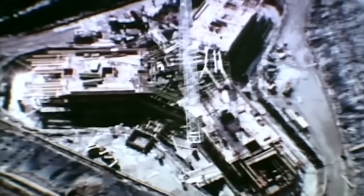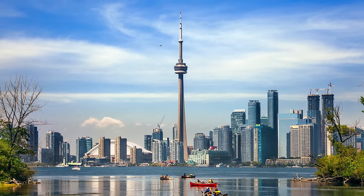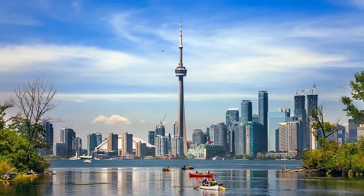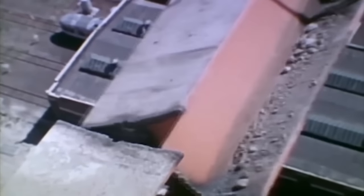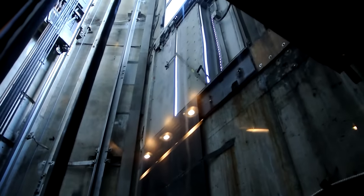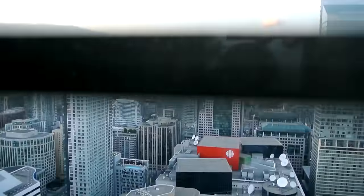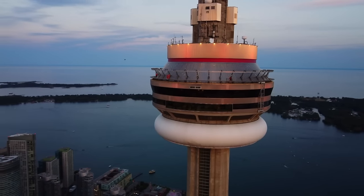Function meets form with the tower's practical use as a key telecommunications hub for Toronto, broadcasting radio and television services across the cityscape. The journey up can be as thrilling as the view — in one of six high-speed elevators, ascend at a rate of 22 kilometers per hour to the main pod, which features not only the glass floor, but also a revolving restaurant offering a 360-degree sweep of the city over a 72-minute rotation.